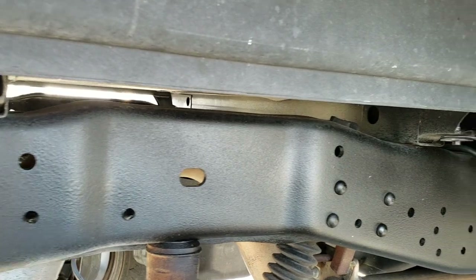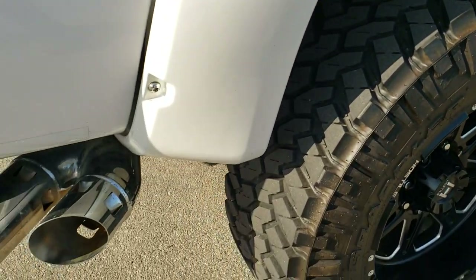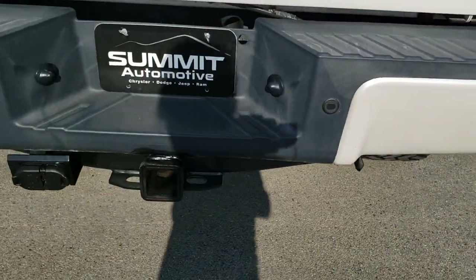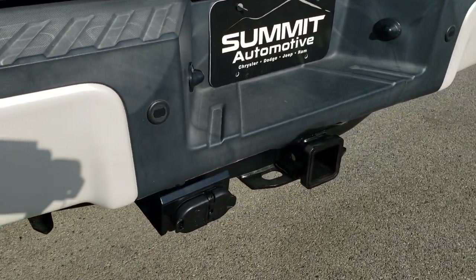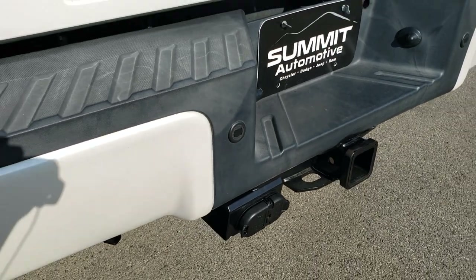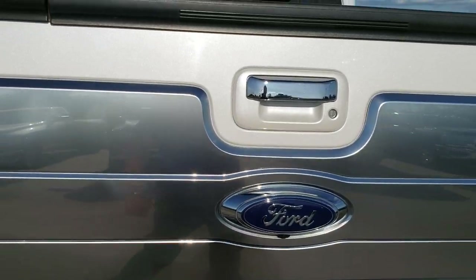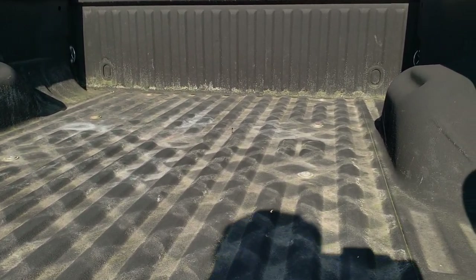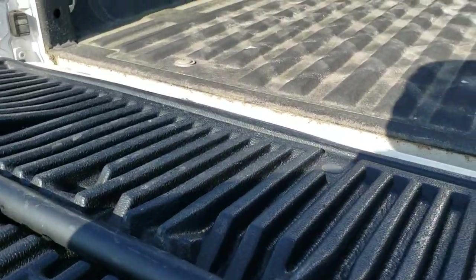Those box rails look great — very, very clean underneath this truck. Has the chrome-tipped exhaust. As we come around to the back of the vehicle, you can see the rear bumper is in excellent shape — no dents or dings. It has the backup parking sensors. Full towing package which includes receiver hitch, 4-pin and 7-pin wiring. Tailgate is in excellent shape as well. It does have the tailgate step assist. Has a very nice spray-in bed liner.